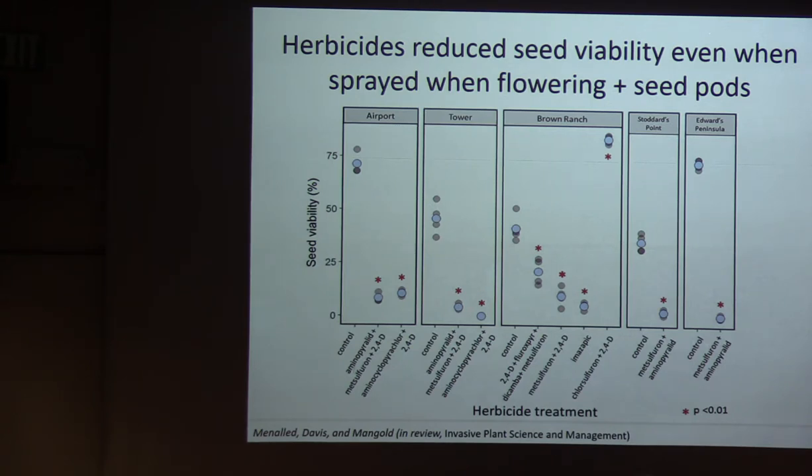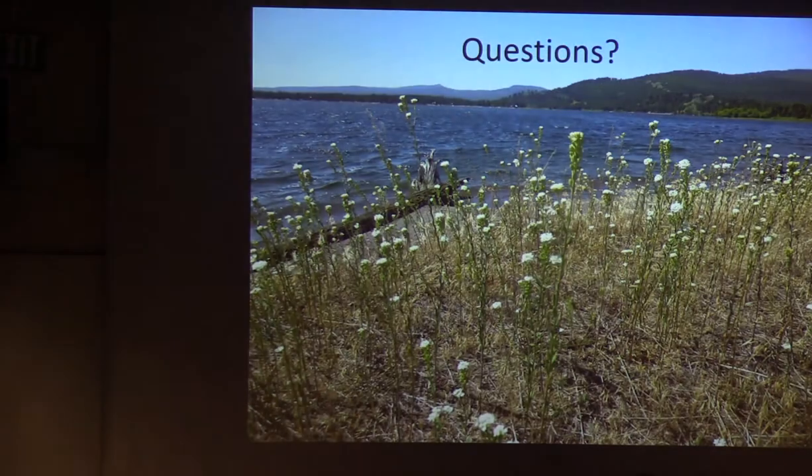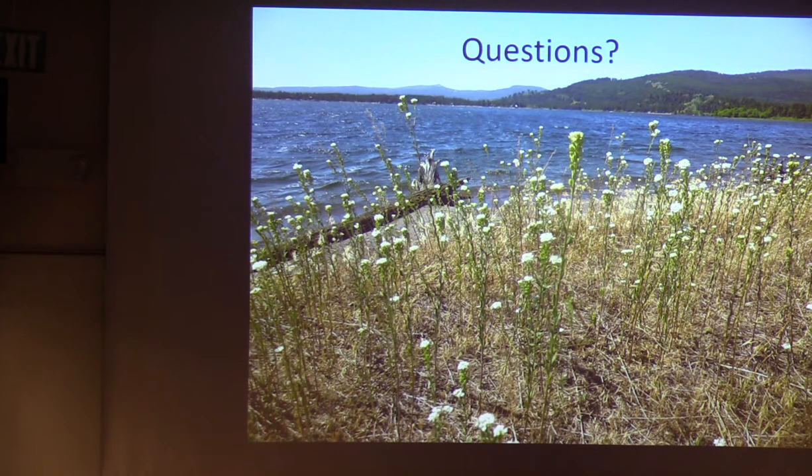We submitted that paper to Invasive Plant Science and Management about a month ago and it's currently in review. Someone asked what's pollinating hoary alyssum — it is insect pollinated, not wind-borne. There's a little bit of information in the literature from the Midwest looking at pollinators, but the methods in that paper are a bit sketchy. I don't know specifically what insects are pollinating it out here in Montana.